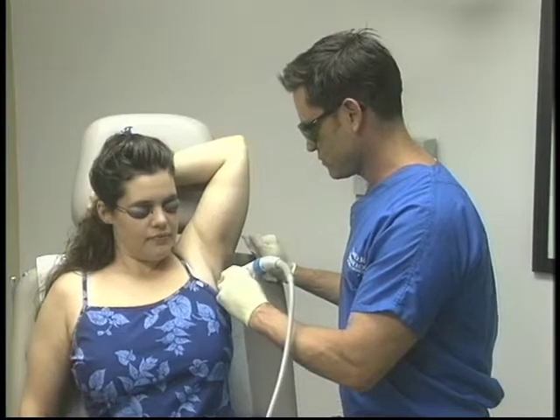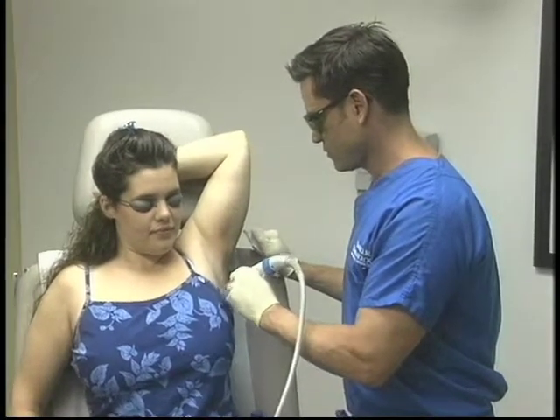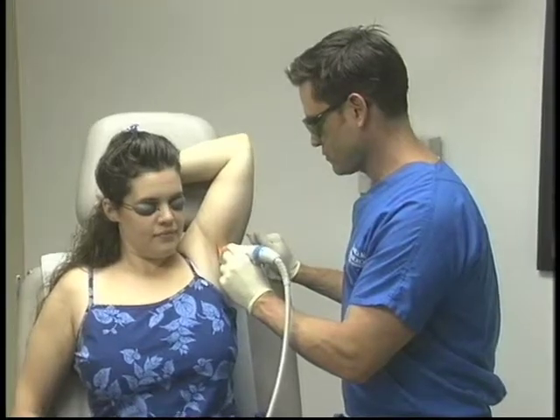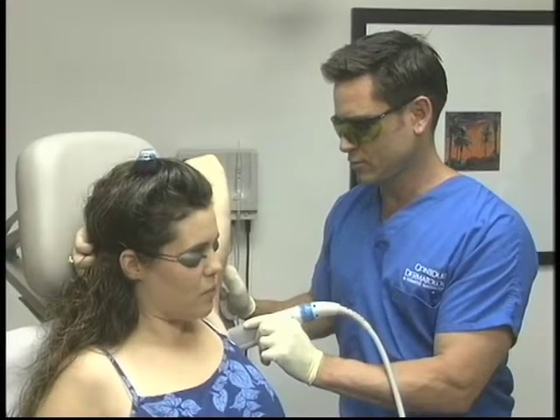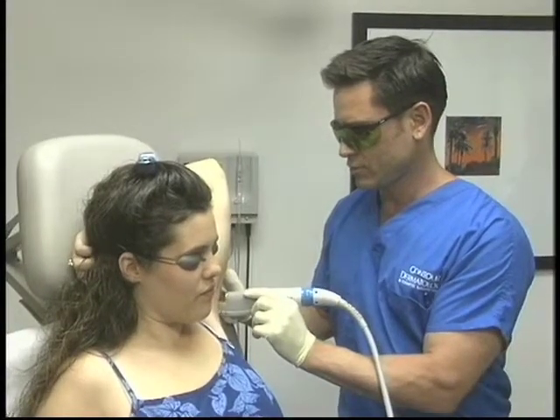It will also help people with KS. If they have KS lesions on their body, I can treat those. Another laser that I use is the Alexandrite laser — it's a 755 wavelength laser. What this laser does is it targets the pigmentation in the hair follicle and heats up the hair follicle, thus destroying the hair follicle.